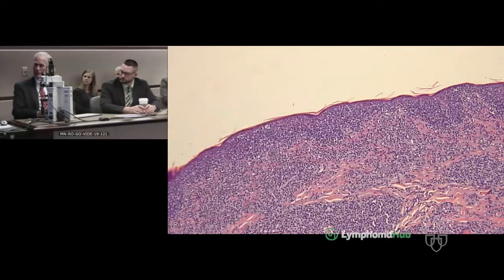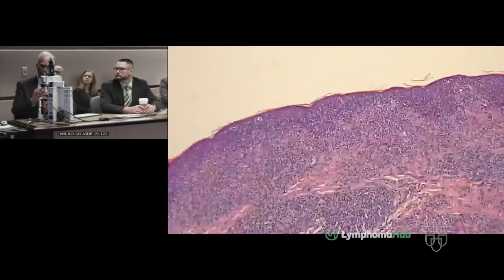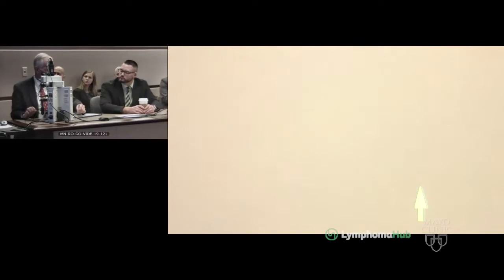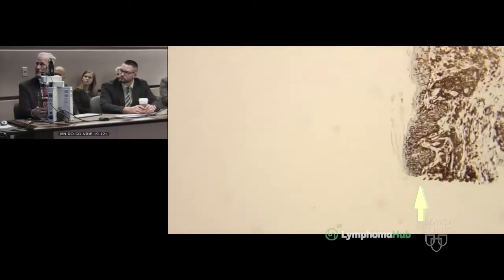The interesting part of the case is the pathology. There were two separate skin biopsies performed at the same time — one from upper extremity and one from lower extremity. In the first specimen, the epidermis is at the top and the dermis down here. In the superficial dermis, there is a very dense lymphoid infiltrate that is extensively epidermotropic.